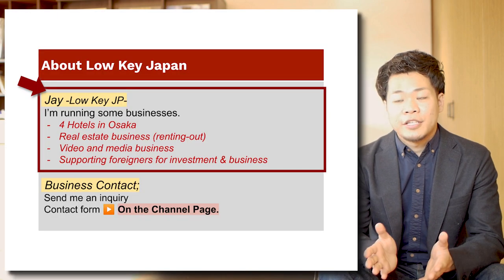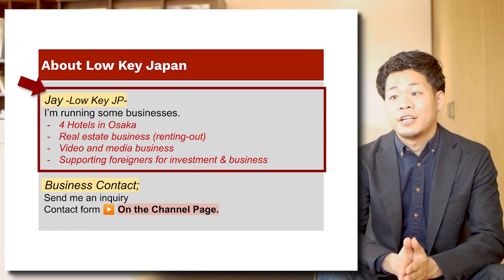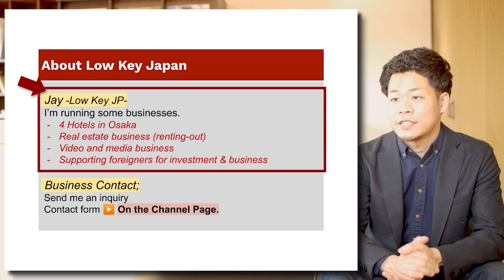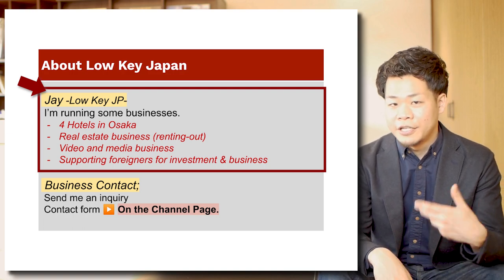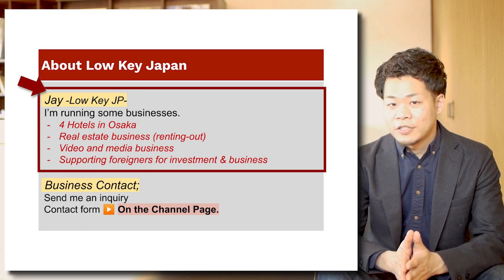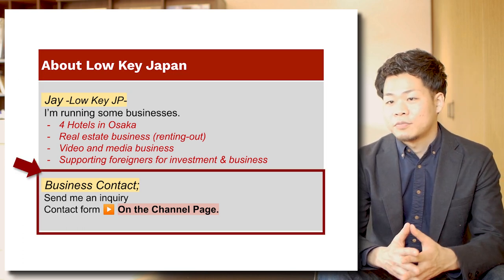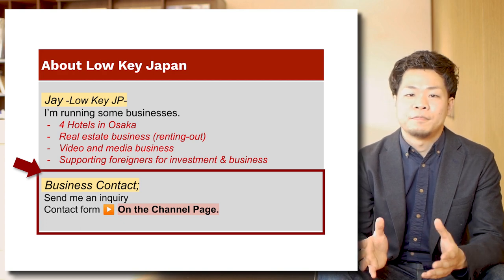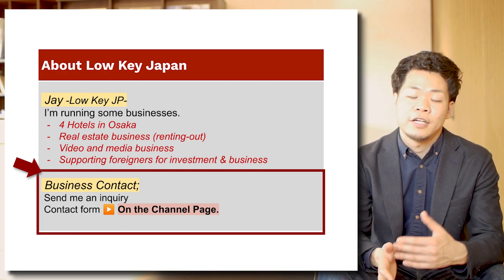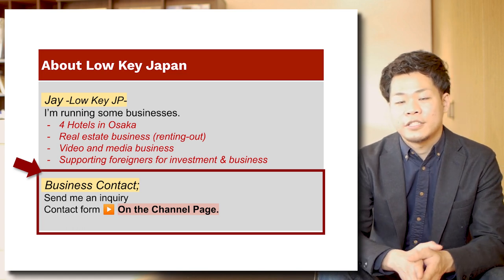Before starting subject A, visa, let me introduce this channel, Roki Japan. My name is Jay. I'm running some business in Japan — I run four hotels in Osaka, I'm doing real estate business, renting out, video and media business, and I'm supporting foreigners for doing their investment or business. If you need some support for your business, I have a business contact form on the channel page and a comment box, so I can support your business if you need help — just let me know.